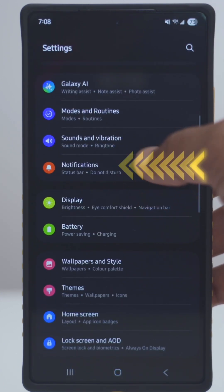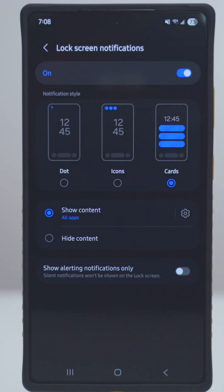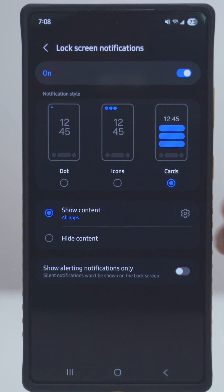Go back into settings, go under notifications, and where it says lock screen notifications, tap on that. Make sure it's set to cards and make sure it's set to show content instead of hide content.